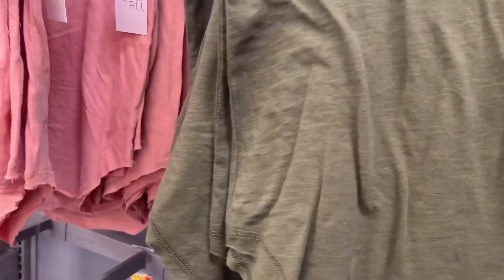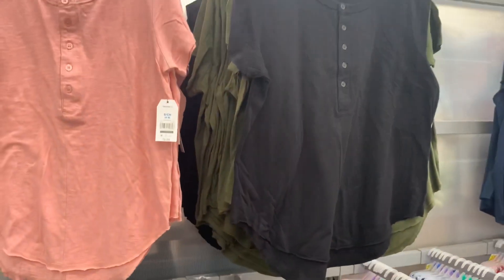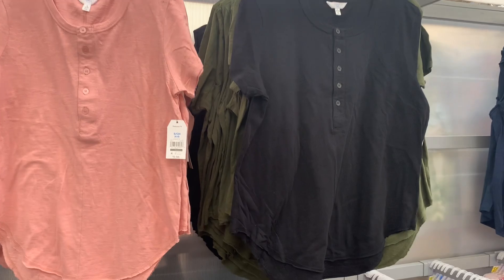It looks like they're going to get more color options. They do have one more right now — you can also get it in black. These are so adorable and so affordable. Here's the barcode for this one.